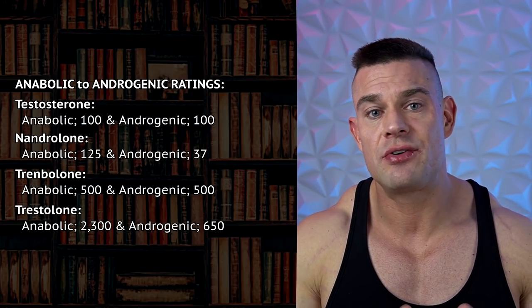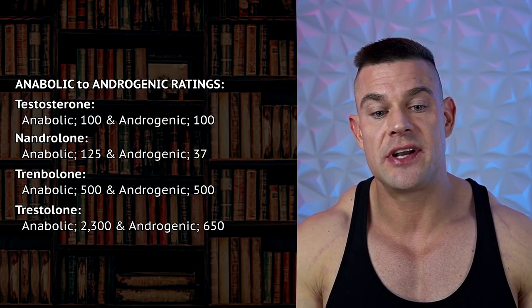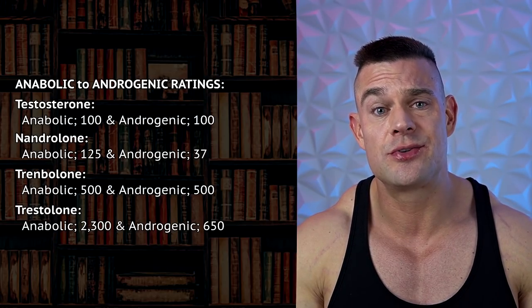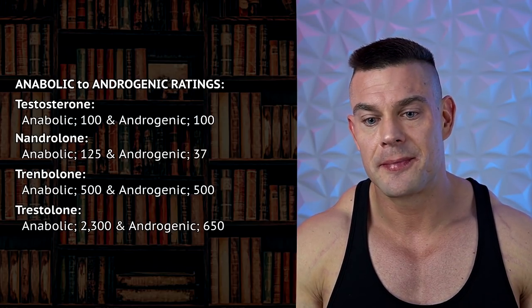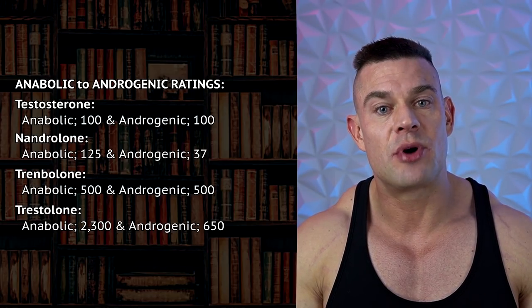Let's briefly discuss the anabolic-to-androgenic ratio. Nandrolone has an anabolic rating of 125 and an androgenic rating of 37. Trenbolone has both anabolic and androgenic ratings of 500. Trestalone comes in at a whopping anabolic rating of 2300 and an androgenic rating of 650. I don't think that plays out in the real world at all — especially considering studies indicating Trestalone is supposedly prostate-safe, but the androgenic rating is based on prostate enlargement. I'll make a separate video debunking the anabolic-to-androgenic ratio; it's a little outdated as a metric, even though it is scientific evidence.